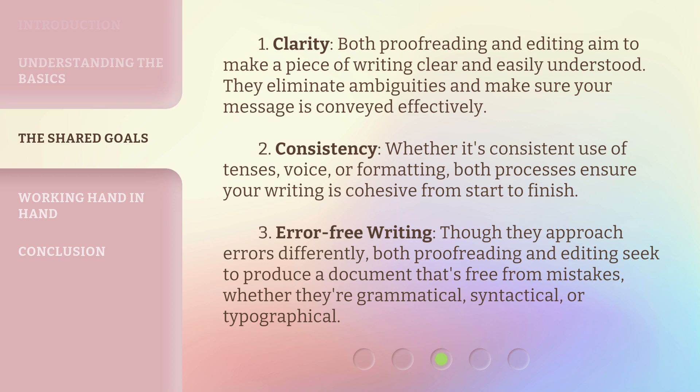2. Consistency. Whether it's consistent use of tenses, voice, or formatting, both processes ensure your writing is cohesive from start to finish.